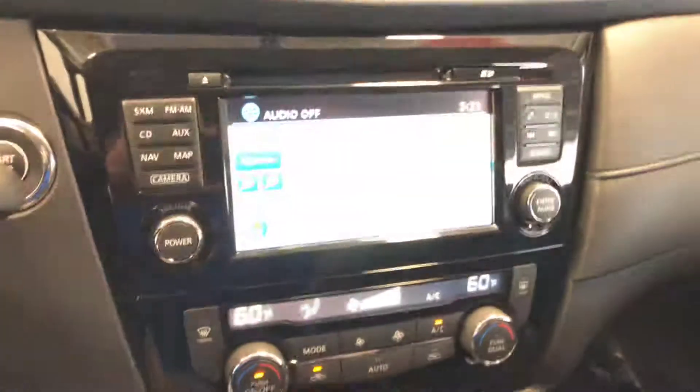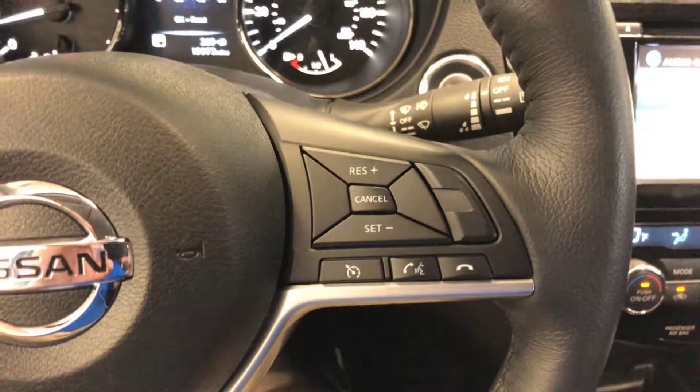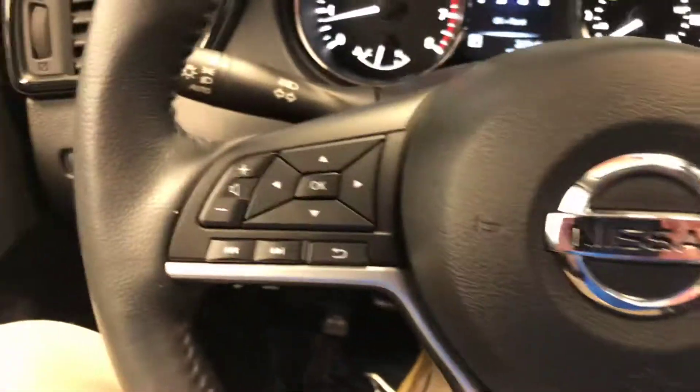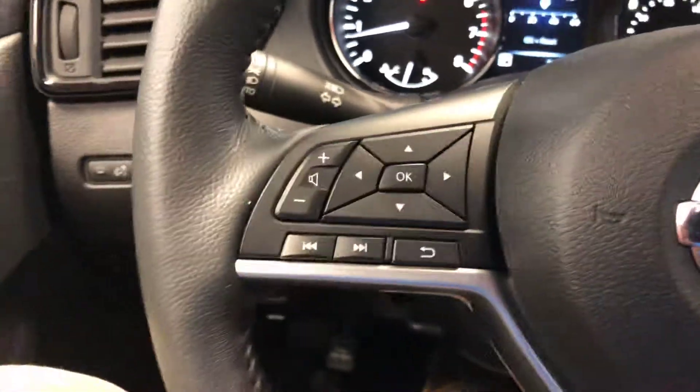MOD stands for moving object detection — it's a very handy feature for things like shopping carts and people who might walk behind your vehicle.